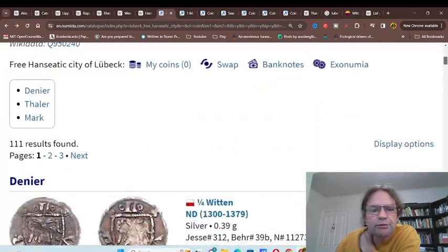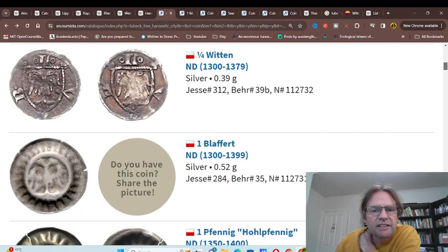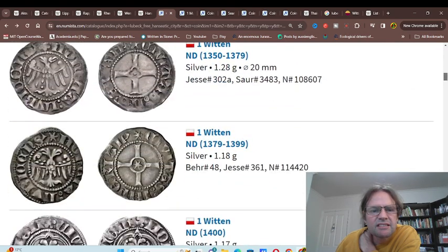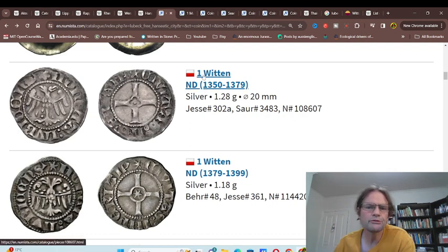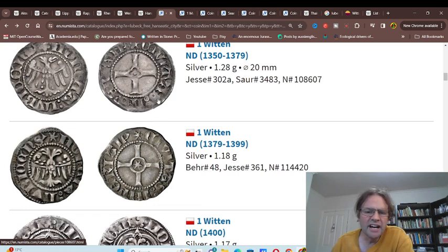Here we have the coinage of Lübeck and the initial coins that were issued. One Witten equals four Fennigs, and it's probably about 16 Fennig to one Mark as far as I know.